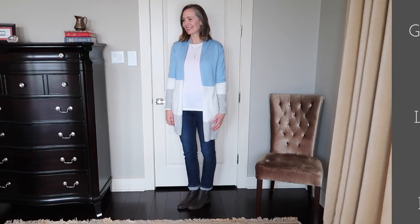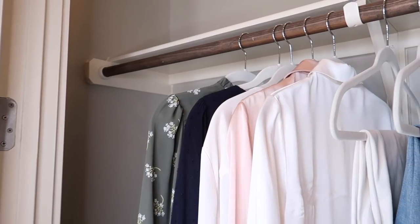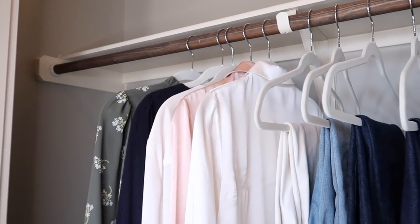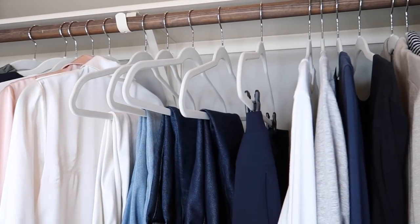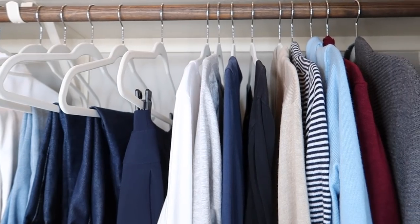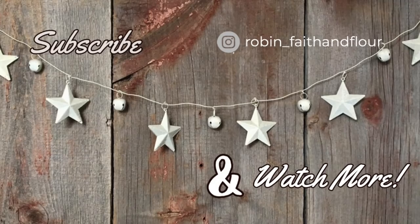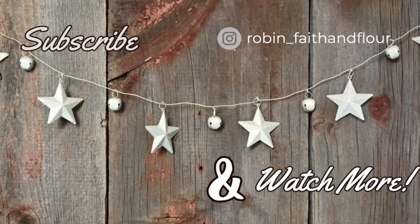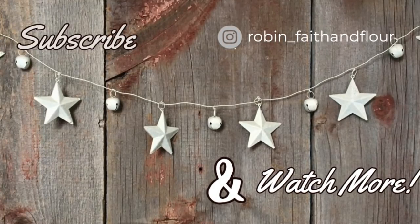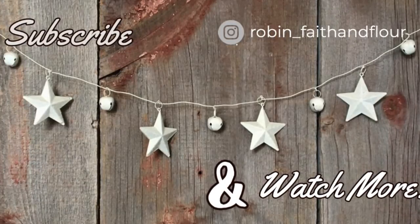I'll have links to all available items in the description box. I want to thank Mott & Bow for supplying the jeans for my winter wardrobe this year, and Grace Karen for the sweaters from their collection. I hope today's video gave you some capsule wardrobe inspiration. If you liked it, give me a thumbs up and subscribe — it's free, just click on my picture. Thank you for spending some of your day with me; I look forward to seeing you in the comments and in the next video. Have a great week!